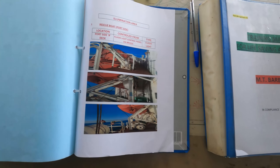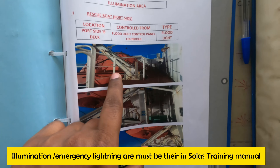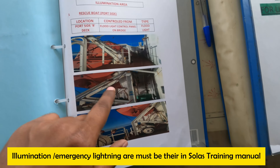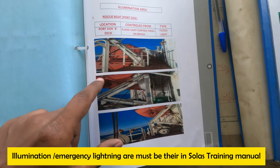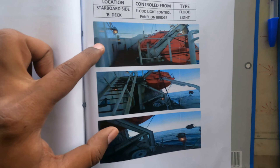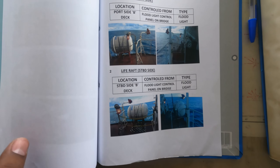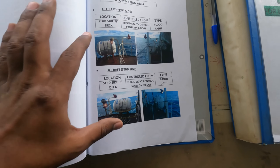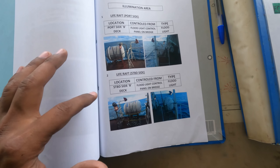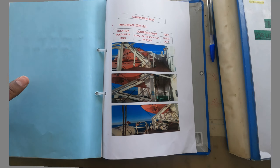Another thing asked by many PSC inspectors is the illumination area, or emergency lighting area. Near your survival crafts you must have emergency lighting. Inspectors want to see a diagram or proper procedure explaining what the emergency lightnings are on your ship. That is why we have created a ship-specific document showing the emergency lighting near our survival crafts. Make sure you have this illumination area or emergency lighting area documented.